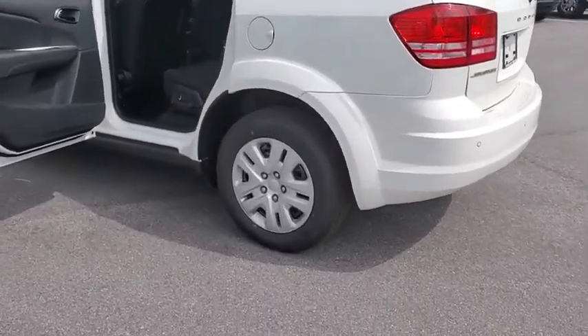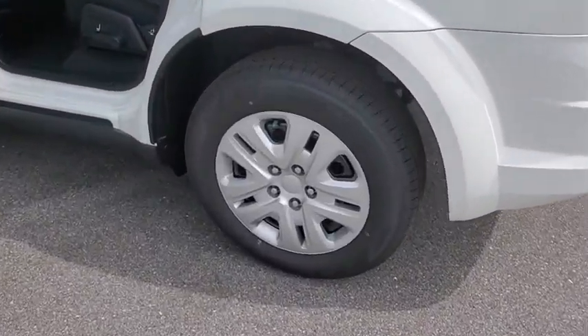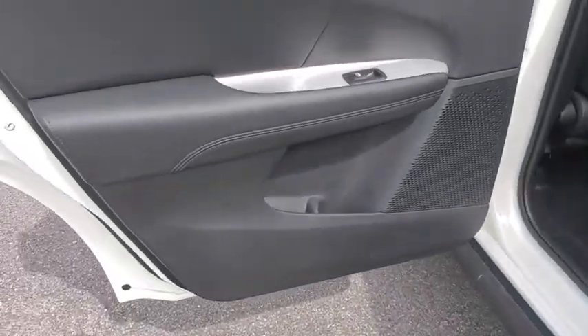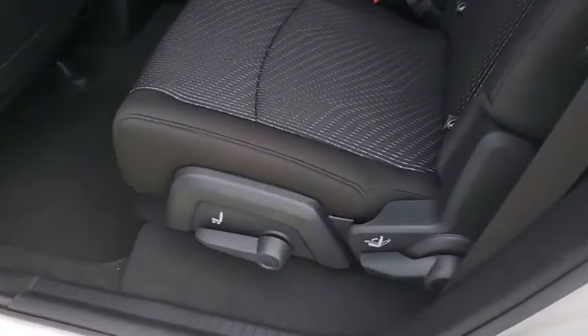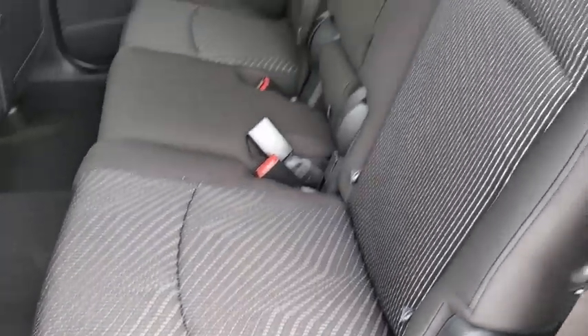Here are some of this vehicle's great options: traction control, anti-lock braking system, backup camera, stability control, keyless entry, steering wheel audio control, leather wrapped steering wheel, dual airbags.